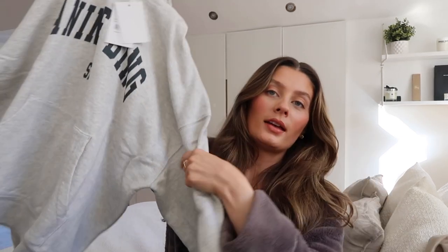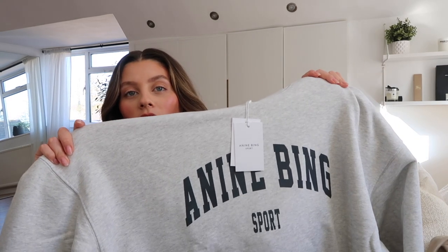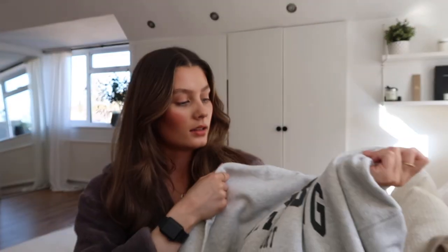So as you can see it's from Anine Bing — one of my faves. You all know how much I adore their loungewear. So I picked up this grey hoodie — I got it in a size medium, which is the same size that I wear all of the sweatshirts I've got from there. It just says Anine Bing Sport — gorgeous light grey colour, navy writing. I just think it's gorgeous, really really easy to style. It's gonna look great with leggings. I might even actually wear this today underneath the trench, so I'll pop them on in a minute and show you how I style them.